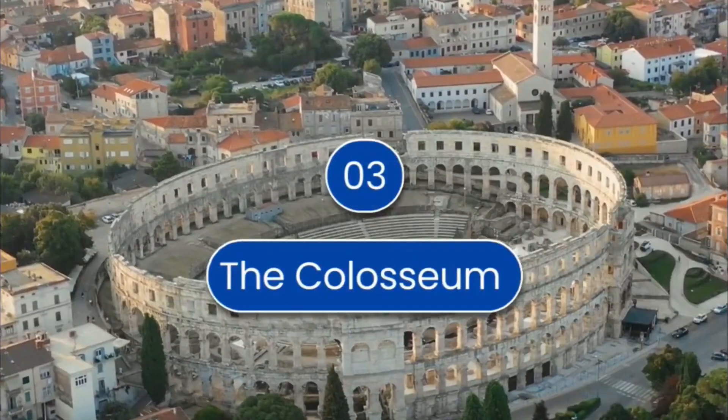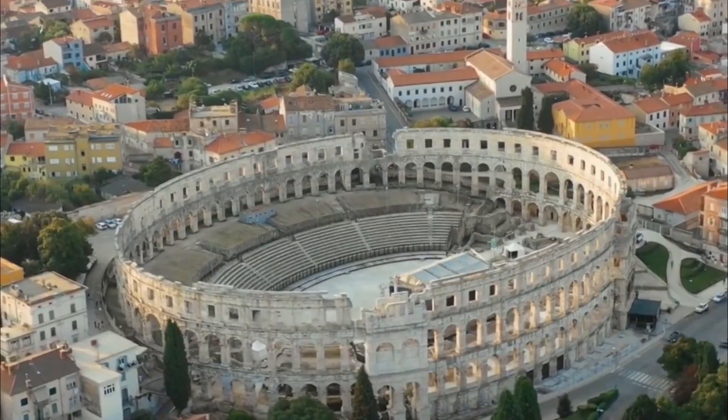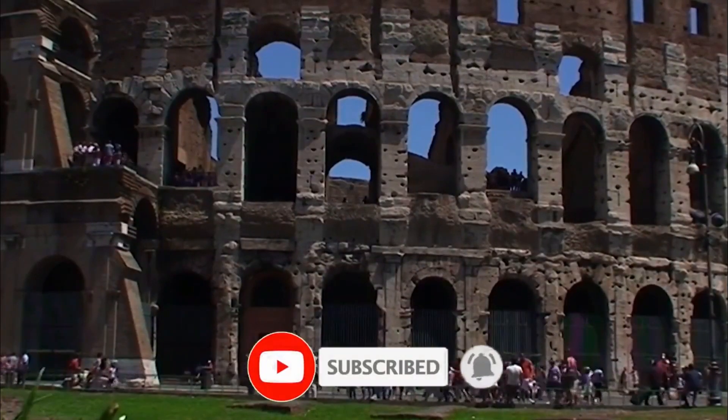The Colosseum is at number 3. It was made for the entertainment of Roman people. The Colosseum has a capacity of between 50,000 to 80,000.